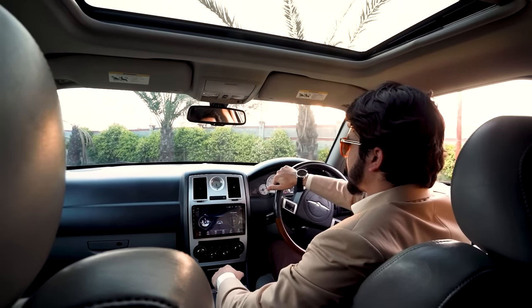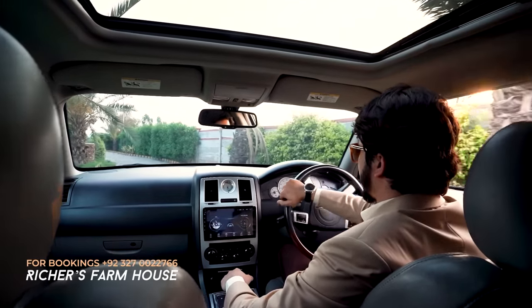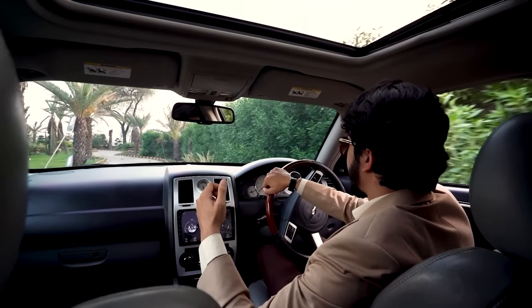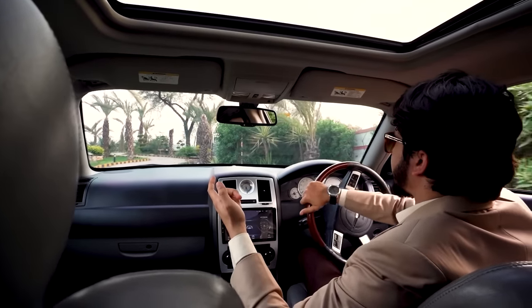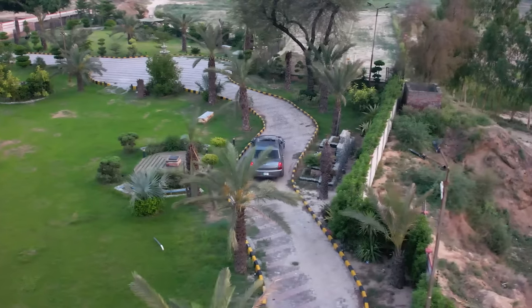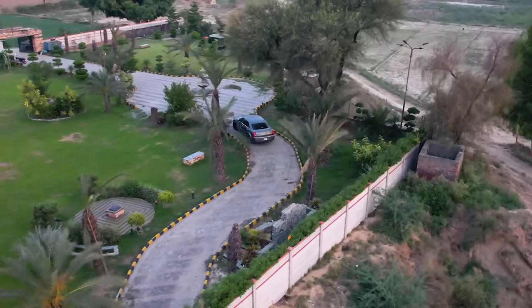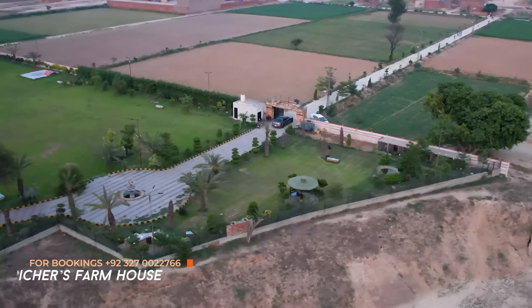This is our farmhouse. It is available for rent — for functions, family functions, and parties. You can also enjoy the greenery here. There is no lack of anything. There is a pool, a barbecue area, and a great track you can enjoy. It is very beautiful. You can enjoy this farmhouse. Thank you so much for watching. Take care. Allah Hafiz.